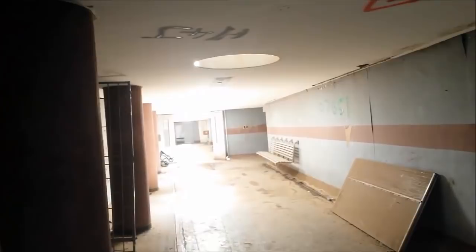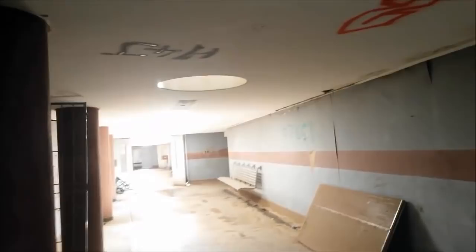Is anybody home? This place is empty. Let's see if we can find any satanic stuff.